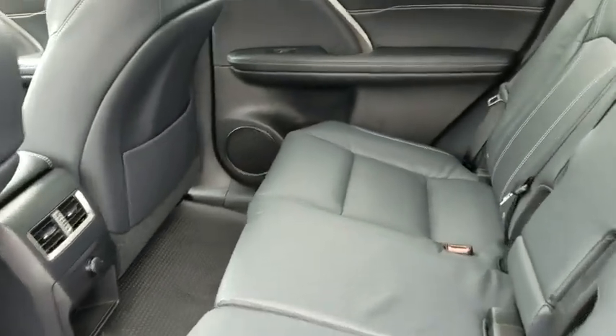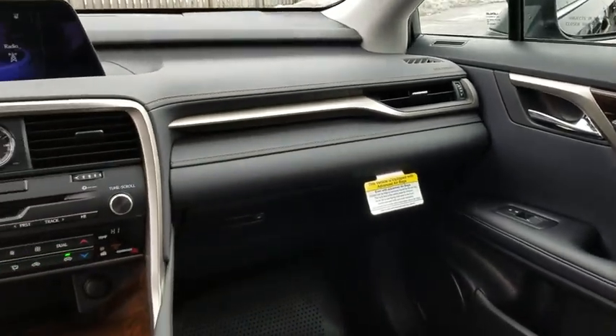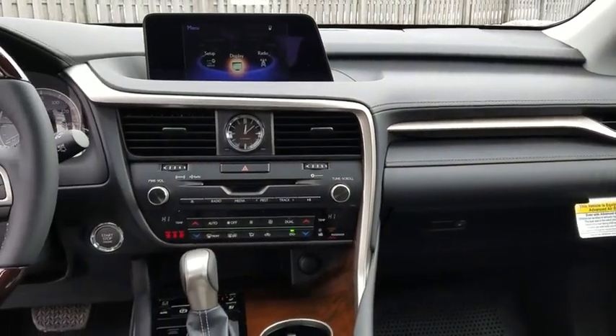Anti-lock braking system, all-wheel drive, Bluetooth, leather wrapped steering wheel, adjustable steering wheel, power steering, aluminum wheels, four-wheel disc brakes, keyless start, floor mats, cruise control.